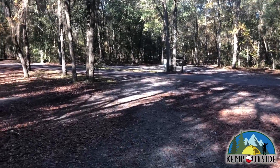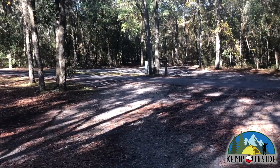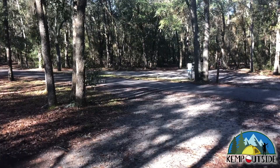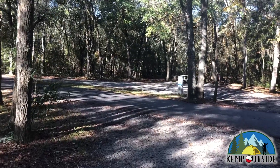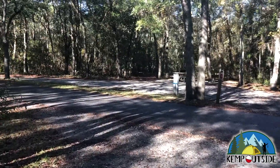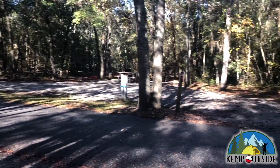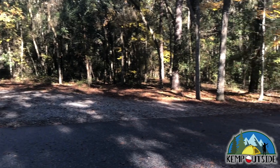As we make our way out of campsite 40, you can see that the driveway is nice and wide. But as you swing out, especially if you have a long travel trailer, just be mindful of those trees to the left there.